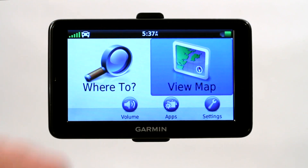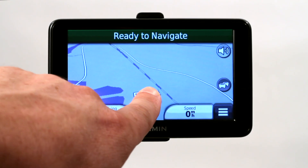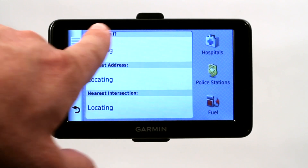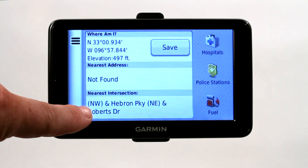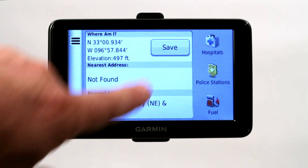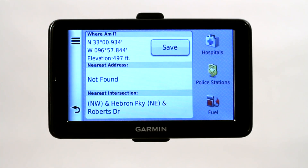Let's get to a map — let's say this is our location and you want to figure out where on this earth you currently are. You can click on your icon right here in the center and it will actually locate where you are. It will give you the coordinates, it will give you the nearest intersection, and a really neat feature on this Garmin is it actually gives you a couple of options for hospitals, police stations, and fuel that are closest to your area.